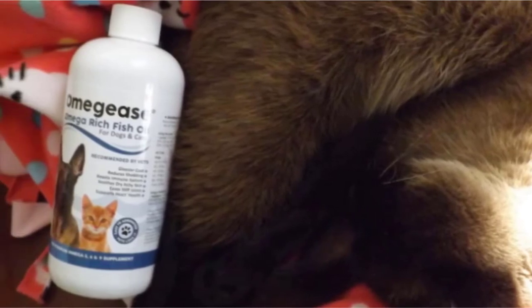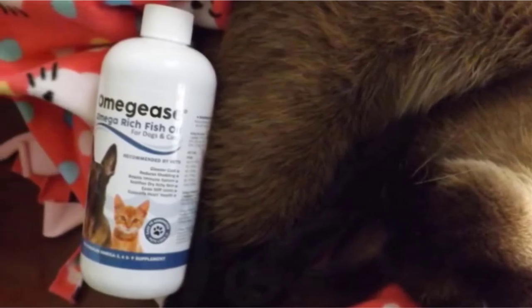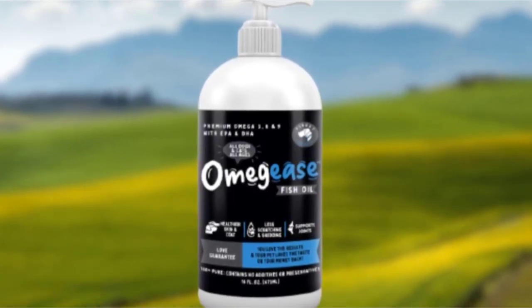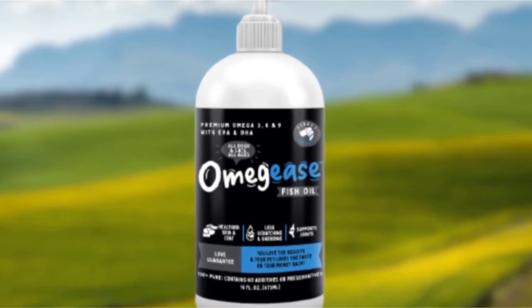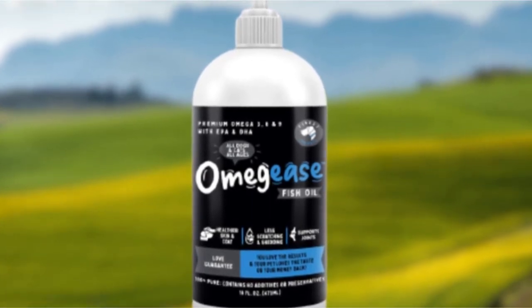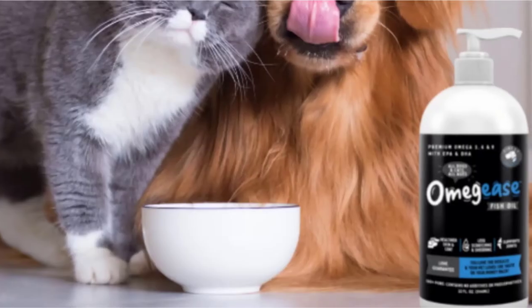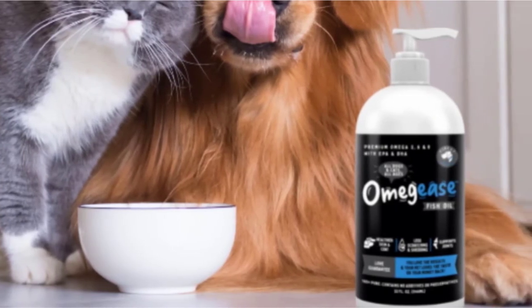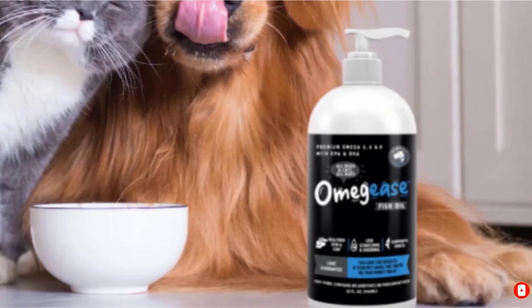This combination makes Omgis an exceptional product for soothing dry and itchy canine skin, leading to less frequent shedding and scratching. It also helps facilitate a shinier, softer, and healthier coat while easing stiff, almost immovable joints, reducing inflammation, and alleviating pain. Finest for Pets also provides a 30-day guarantee for Omgis.